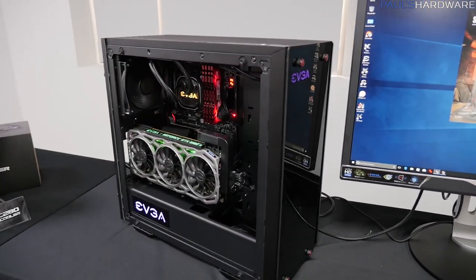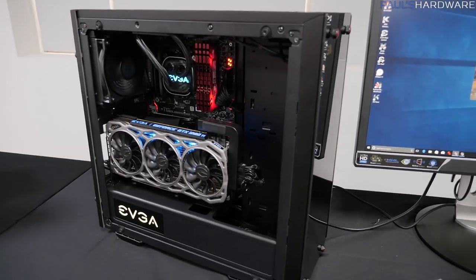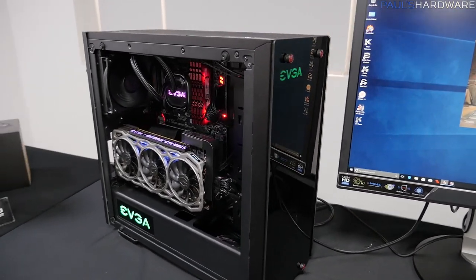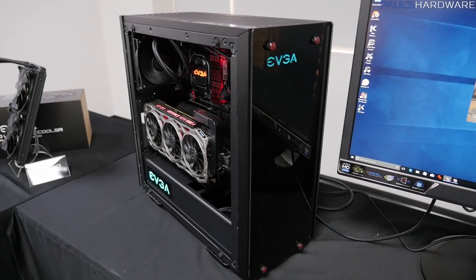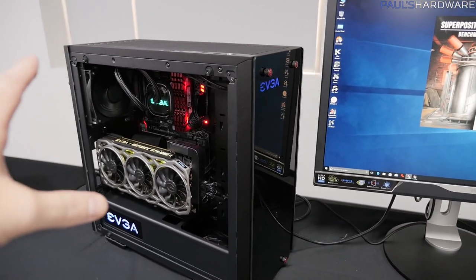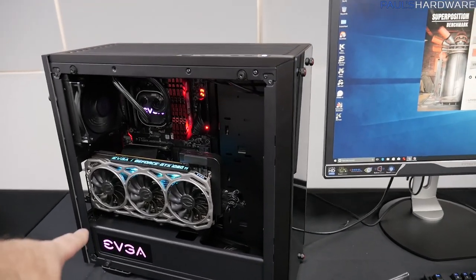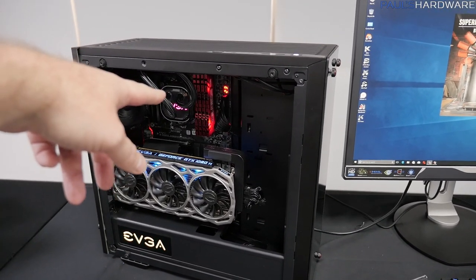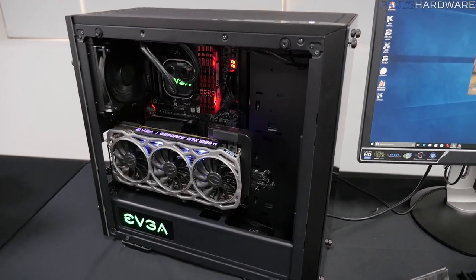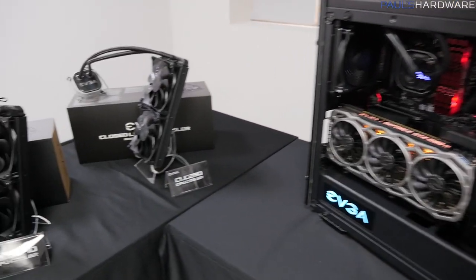Taking a look at this DG77 gaming system reminds me that EVGA, in their push to be more of a solutions provider rather than just a components vendor, is introducing a configurator. This could be integrated with retailers like Newegg, or hosted directly on their website, and will allow you to configure a complete system using EVGA components — making sure everything is compatible. Since you can now get just about everything for a desktop from EVGA: power supply, case, graphics card, motherboard, CPU cooler. All you're really missing is storage, memory, and a CPU. Super convenient.